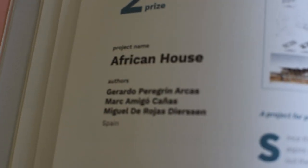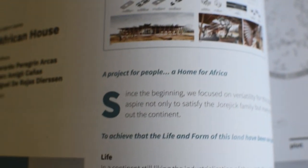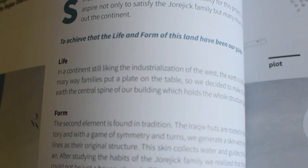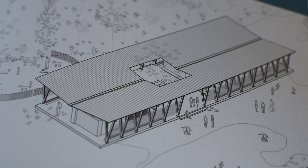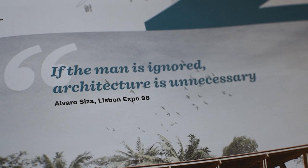Let's move on to second prize, done by the names on the screen — well done to the three of you from Spain. This is a project for people, a home for Africa. Since the beginning, they focused on versatility for this project, since they aspire not only to satisfy the family but many more throughout the continent. They're thinking a lot further beyond just one family, because really this is just a testing ground to create something that can be used throughout all of Africa. It's more of a case study house that can hopefully be replicated throughout Africa. As Varus Caesar says, if the man is ignored, architecture is unnecessary. And that's something that's driven this project.